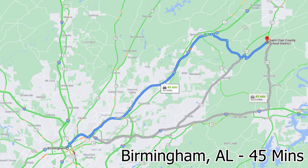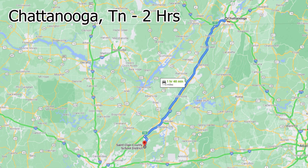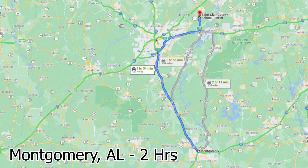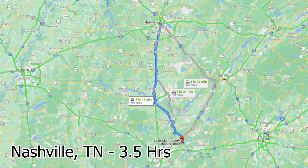You're only two hours from Atlanta, Georgia, about 45 minutes to an hour from Birmingham, two hours from Chattanooga, Tennessee, two hours from Huntsville, Alabama, two hours from Montgomery, Alabama, as well as three and a half hours from Nashville, Tennessee. So it's easy to get to.